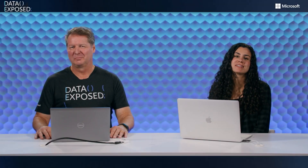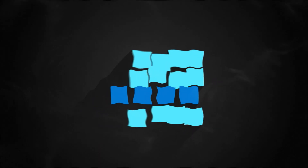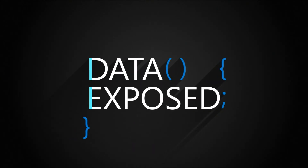Bob Ward has written another book, Azure SQL Revealed, second edition. Learn all about it and why you should read it and what could be next, this week on Data Exposed. I'm Anna Hoffman, and welcome to this episode of Data Exposed. Today I'm joined by Bob Ward from the SQL team, who is no stranger to anyone on Data Exposed. Thanks so much for joining us again.